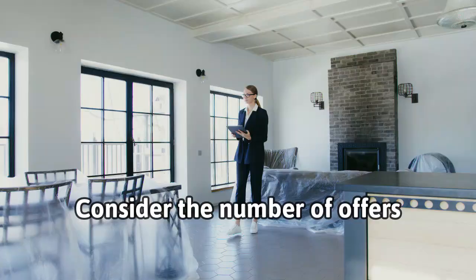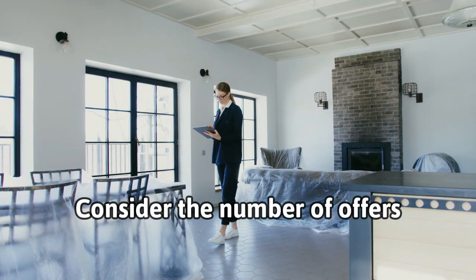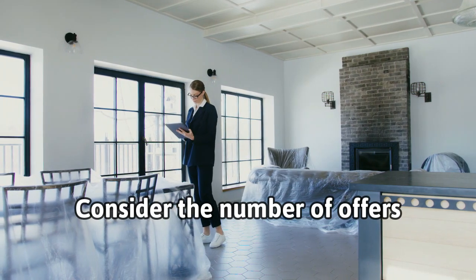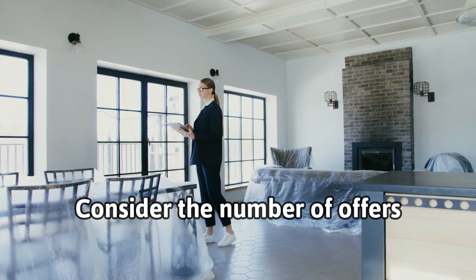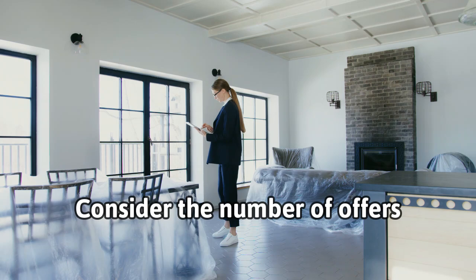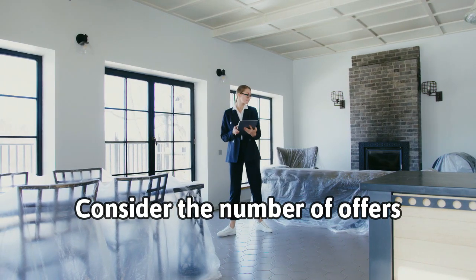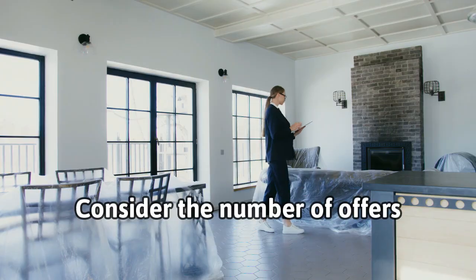The next tip is check the number of offers it has. If there are multiple offers, try to get that information from the listing agent — find out if there are three offers, five offers. If there are a lot of offers on a property, chances are the price is good, or actually the demand is there and it could drive the price up.